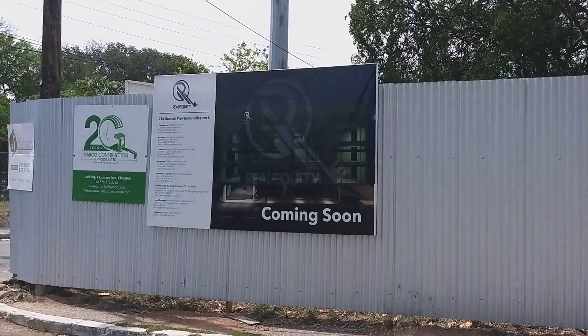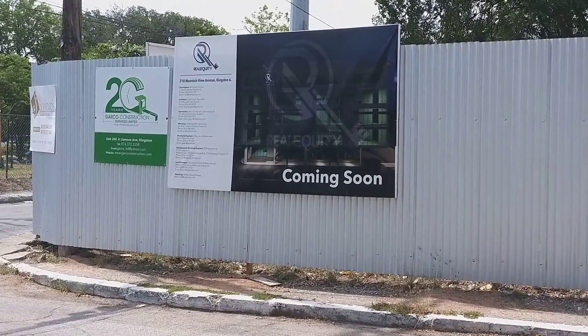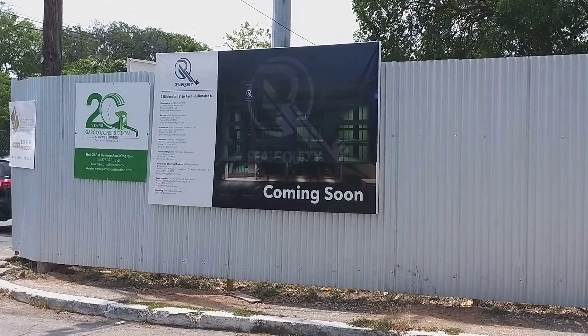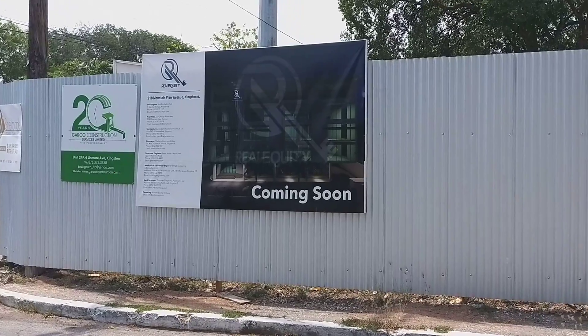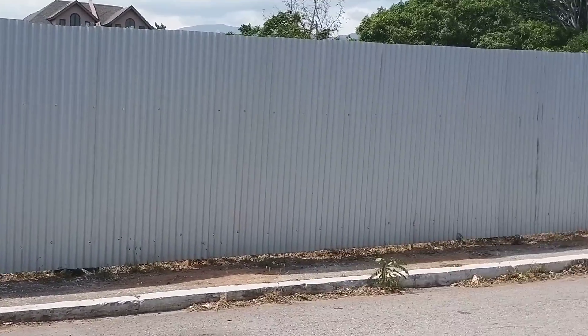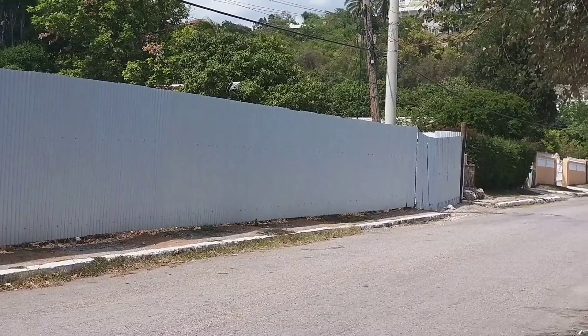We are here off Mountain View Avenue and Goodwill Crescent. That's where we are — very close to the National Stadium.